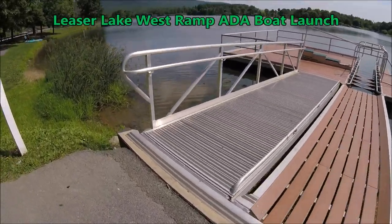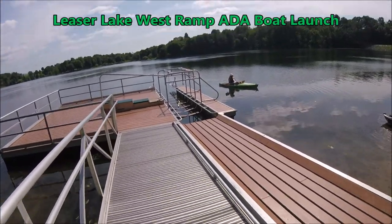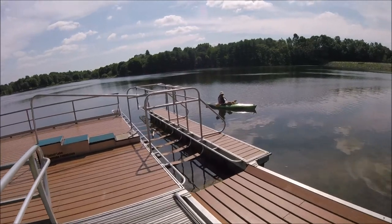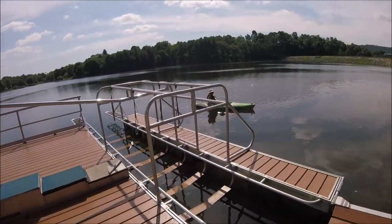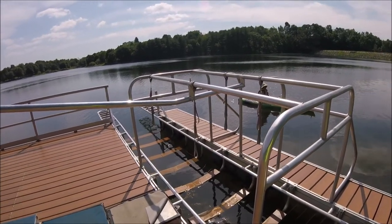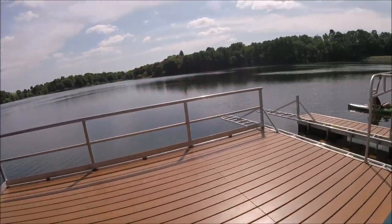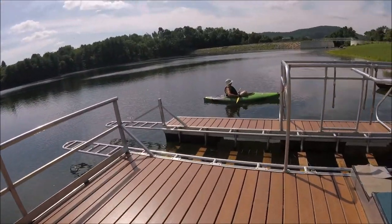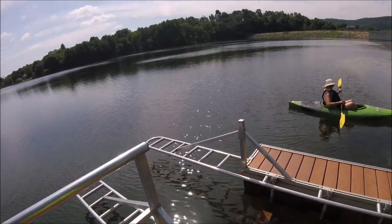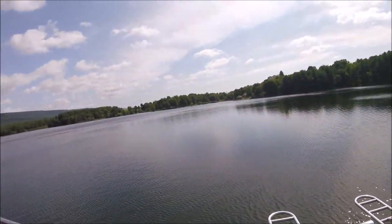Here at the west ramp at Leicester Lake they have a handicap accessible kayak and canoe launch. Of course anybody can use it, but with ADA, anybody who would need it gets first priority. It's a really good way to get folks out on the water who otherwise may have struggled. They did a nice job here, and here is Leicester Lake.